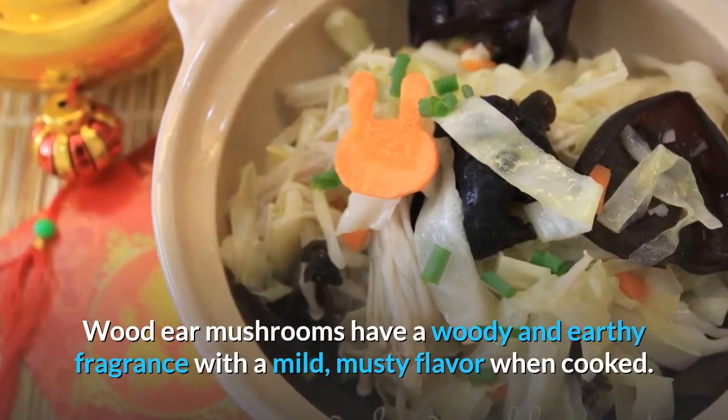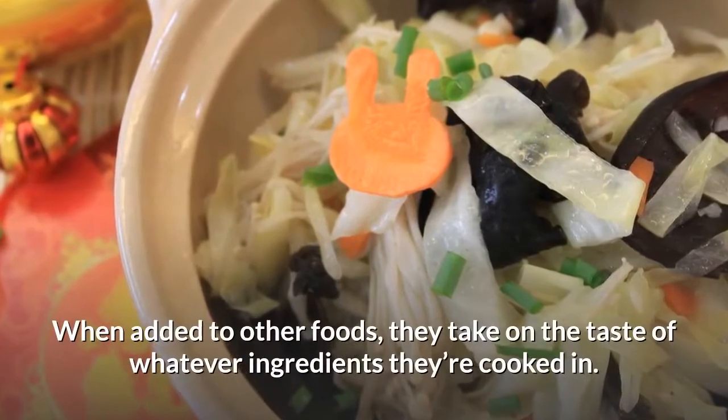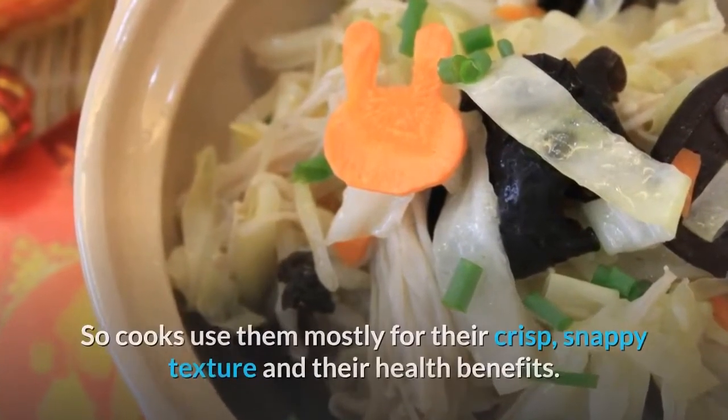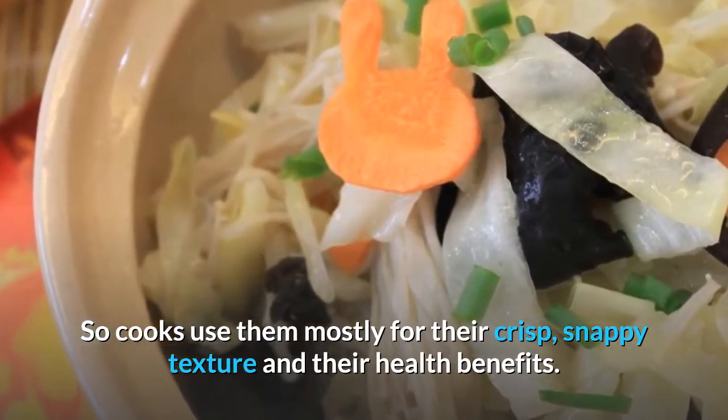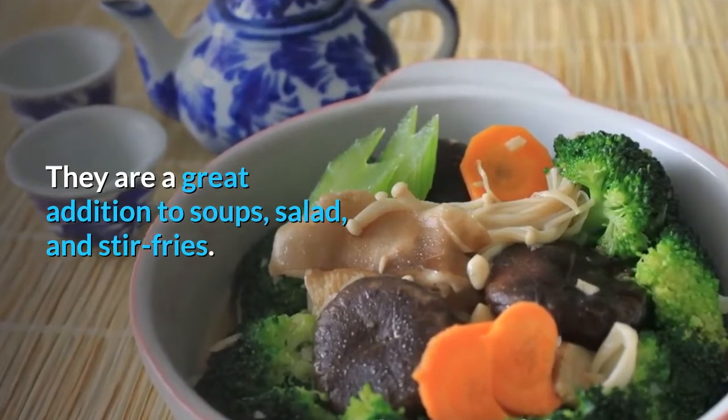Wood ear mushrooms have a woody and earthy fragrance with a mild musty flavor when cooked. When added to other foods, they take on the taste of whatever ingredients they're cooked in. So cooks use them mostly for their crisp, snappy texture and their health benefits. They are a great addition to soups, salads and stir-fries.